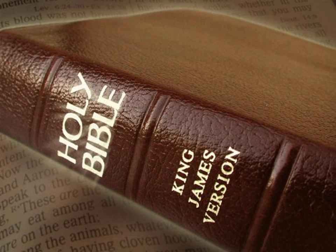And it received and held three thousand baths. He made also ten lavers, and put five on the right hand and five on the left, to wash in them; such things as they offered for the burnt offering they washed in them. But the sea was for the priests to wash in.